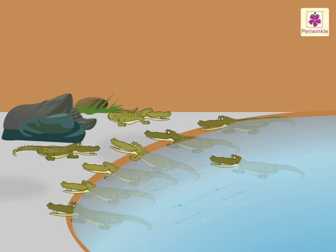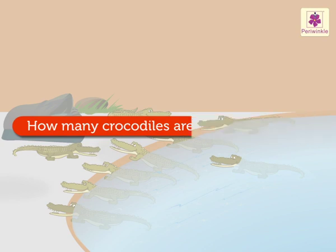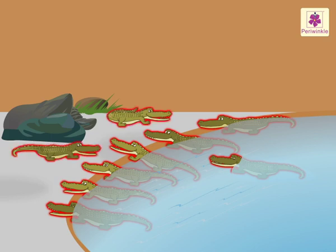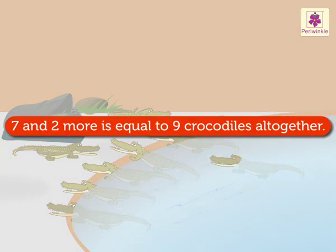They are counting to find out how many crocodiles there are altogether. There are one, two, three, four, five, six, seven and two more. That means nine. Thus, seven and two more is equal to nine crocodiles altogether.